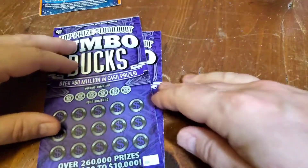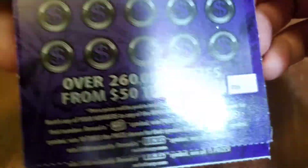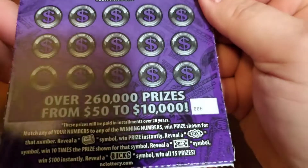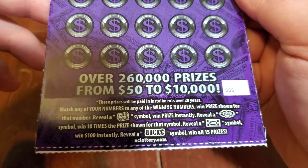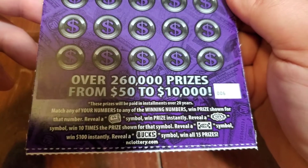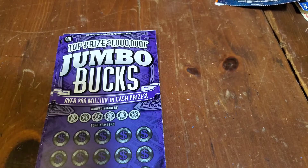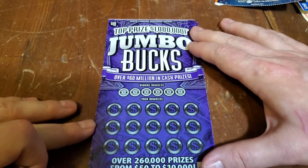Let's start off on the $10 Jumbo Bucks. The rules are: match your number to any of the winning numbers, win the prize shown for that number. Reveal a money roll symbol, win that prize instantly. Reveal a 10x symbol, win 10 times the prize shown for that symbol. Reveal the $100 bill symbol, win $100 instantly. And if you reveal a Bucks symbol, you win all 15 prizes. Tickets number 6 and 5 — I'm playing them in the order that they come out when they give them to me, because they play their numbers in reverse.